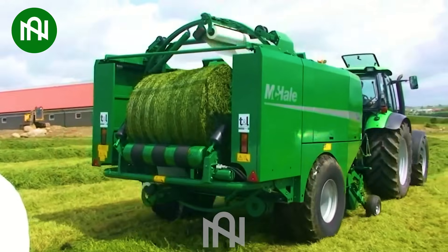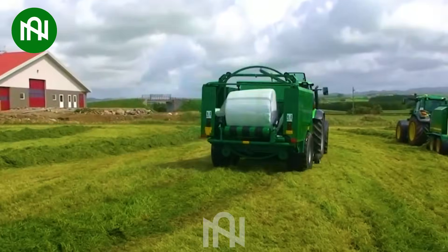For easier delivery, farmers consistently wrap nylon around the grass bales.